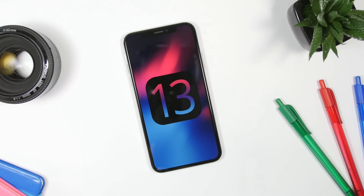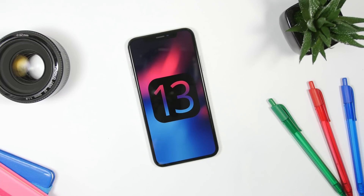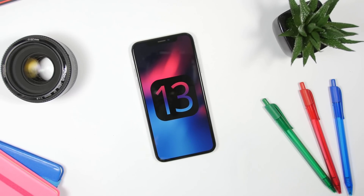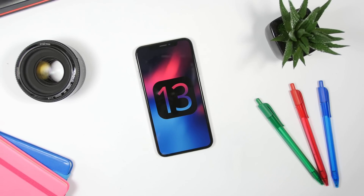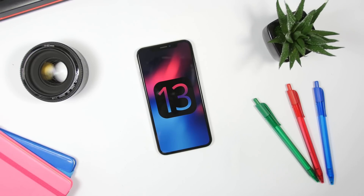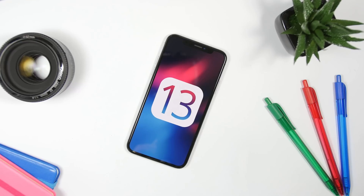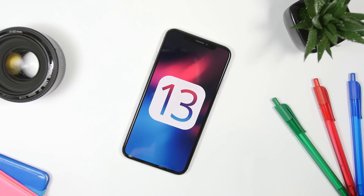That's pretty much it for this video. This is a really beautiful concept of iOS 13 with features that are realistic and hopefully we will see most of them implemented. I hope you guys enjoyed this video — go ahead and follow Apple iDesigner, the creator of this concept. You'll find his Twitter and Instagram links down below in the description.